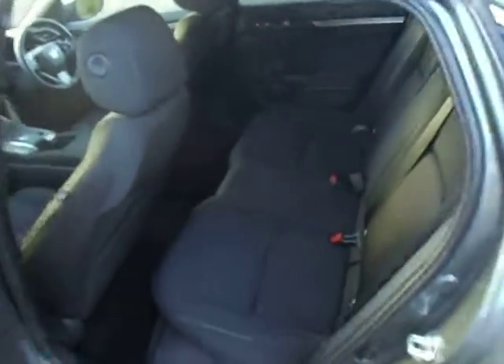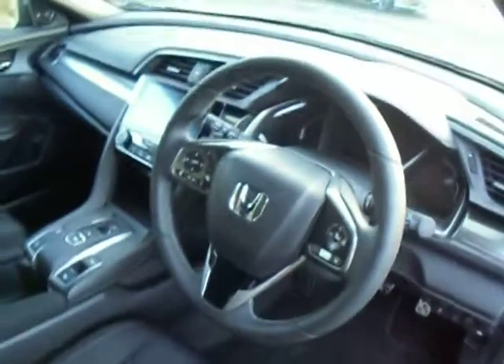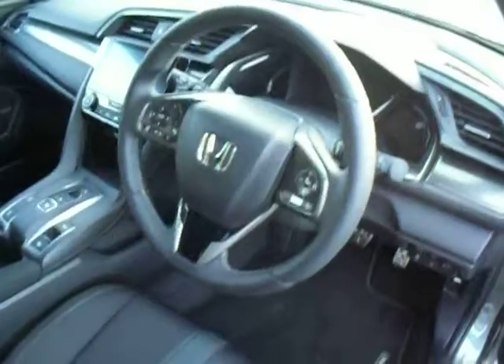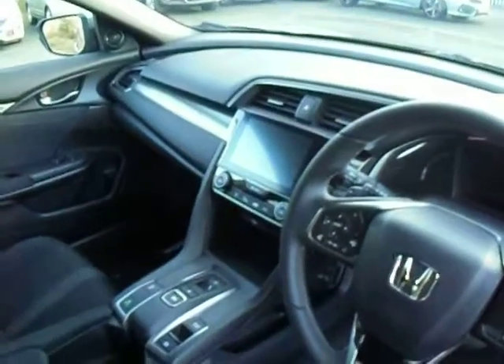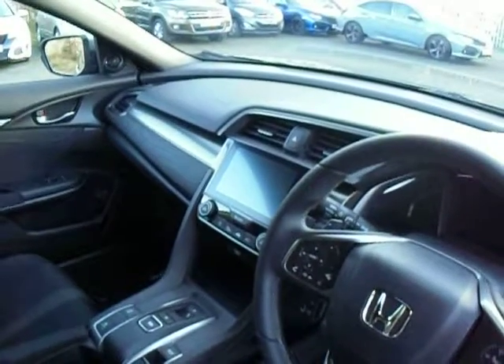Inside you've got cloth interior. You've got electric folding mirrors. Inside the driver's side, you've got a multi-functioning steering wheel. Adaptive cruise control, and you can also choose how many seconds you are behind the car in front of you on cruise control, just with that button right there. It is automatic. 7 inch touchscreen, which also displays your rear view camera. And you've also got sat-nav as standard on this vehicle.